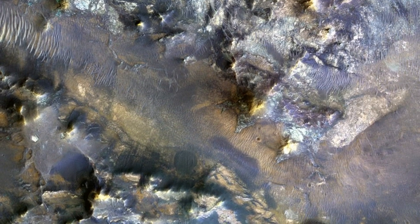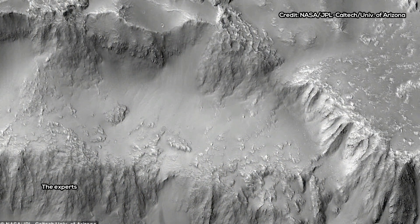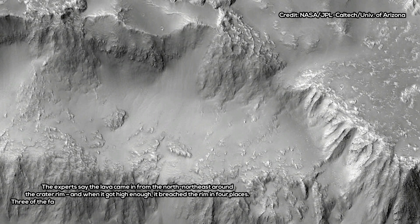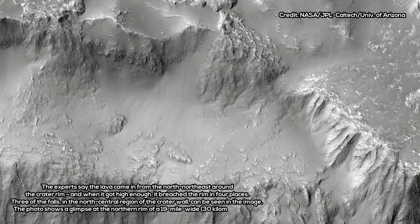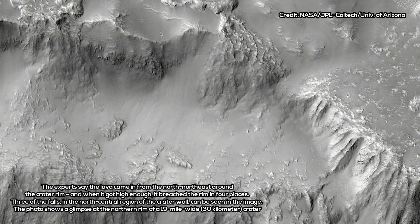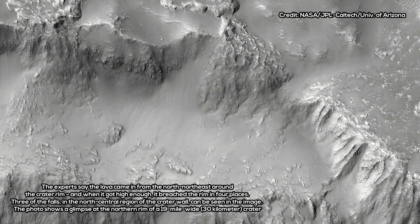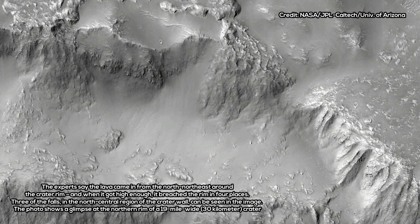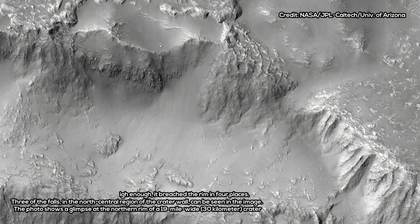Three of the falls, in the north-central region of the crater wall, can be seen in the image. This is clear through their rough appearance compared to the original features around, which are smooth and knobby. These lava falls cascaded down the wall and terraces of the crater to produce a quasi-circular flow deposit, according to NASA. It seems that the flows were insufficient to fill or even cover the pre-existing deposits of the crater floor.